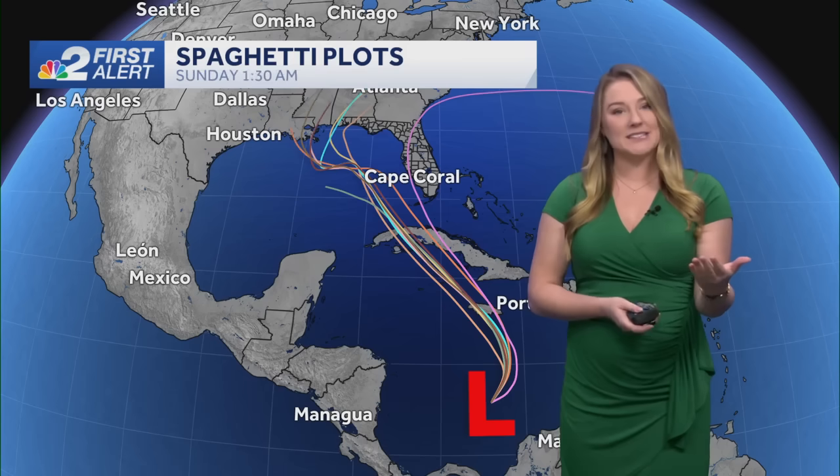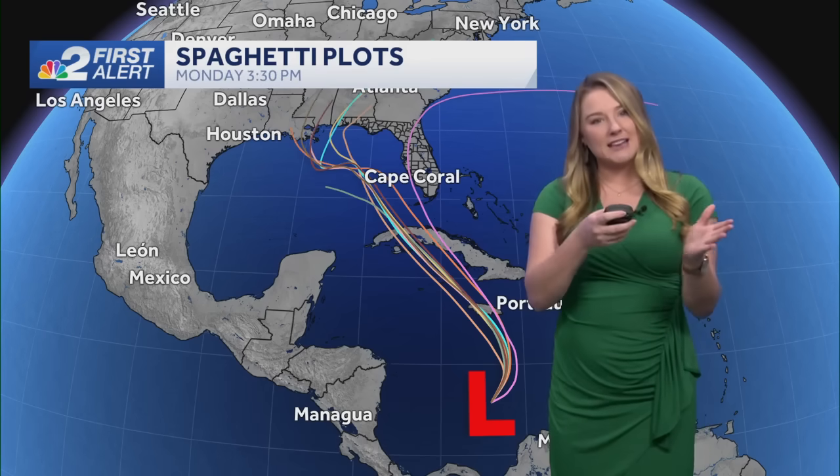With some of the spaghetti plots, they're leaning a little bit more towards the west, which is obviously the track we want to see. But if it takes more of that eastern track, you would see some more of those impacts here in southwest Florida — like more rainfall and the probability of seeing some of those gustier winds towards the coast.